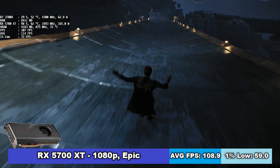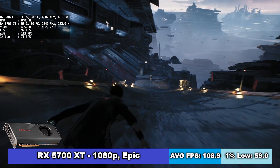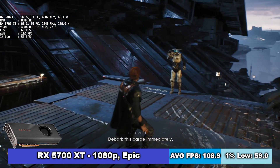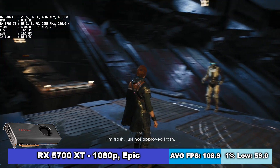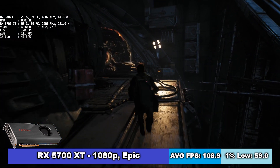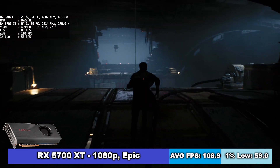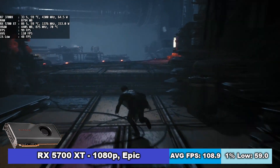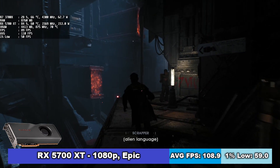The first graphics card was the RX 5700 XT. I expected good performance, obviously. In Full HD on the Epic preset, this graphics card averaged 109 FPS and 1% lows of 59 FPS. As can be seen in the video, there are parts where a CPU bottleneck is present, which is somewhat expected since 1080p is a low resolution for this card. I wasn't expecting that kind of stutter though.